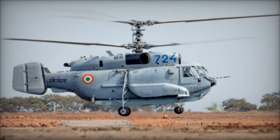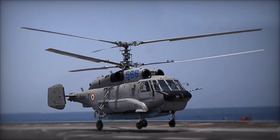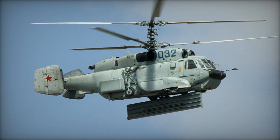Following an extensive period of trials and evaluation, the helicopter was cleared for flight. Its maiden flight occurred in 1987, and it gained official recognition by the West in 1988 when a pair were observed operating on the deck of the Tbilisi.